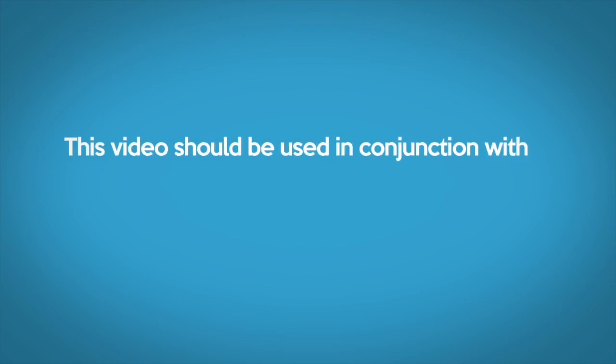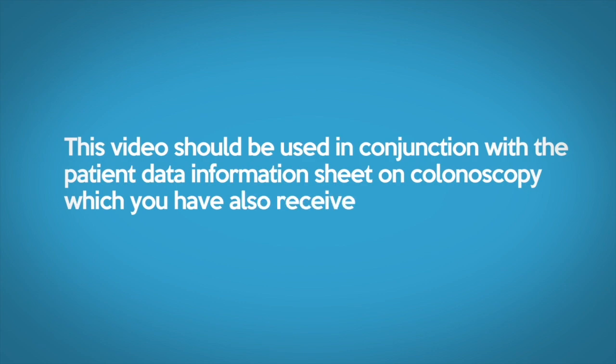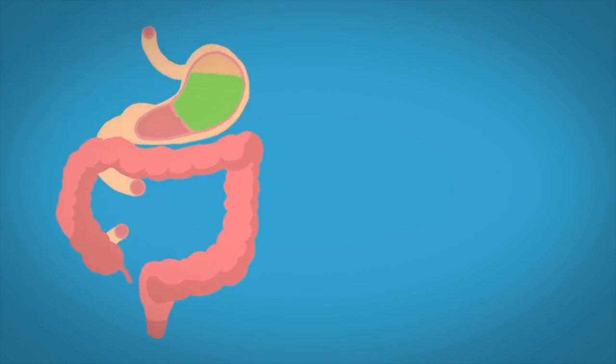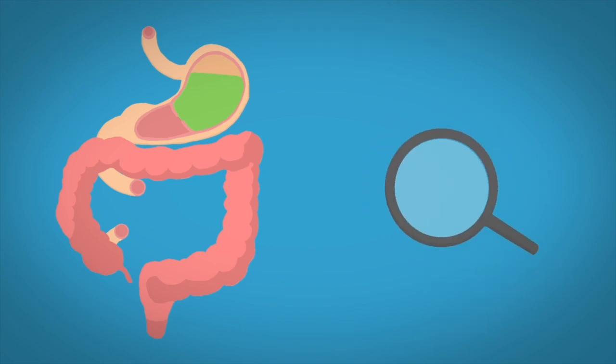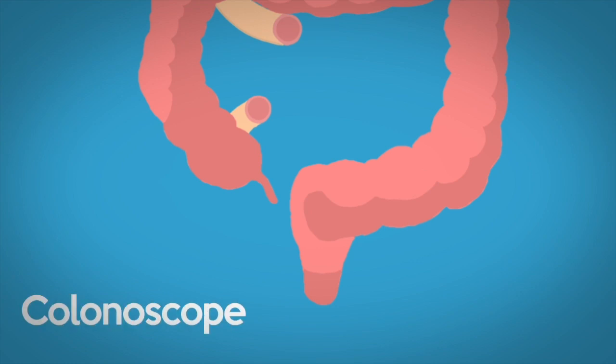This video should be used in conjunction with the patient data information sheet on colonoscopy which you've also received. A colonoscopy is a medical procedure performed by trained doctors or nurses to investigate a patient's bowel. Through the use of a colonoscope, which is inserted through the back passage of a patient, a small light and camera located on the tip of the flexible scope allows the doctor to see inside the patient's bowel.